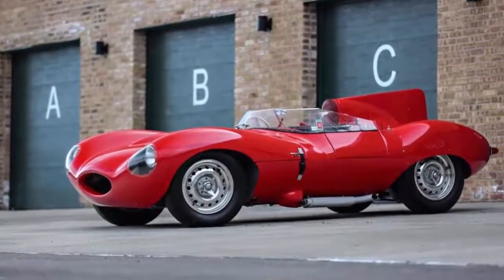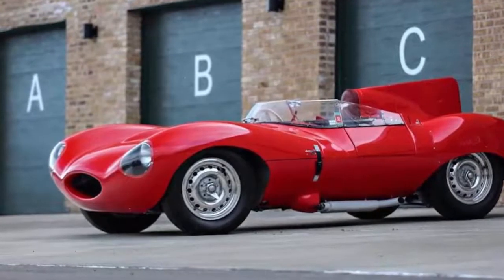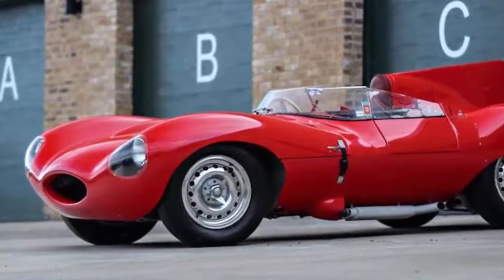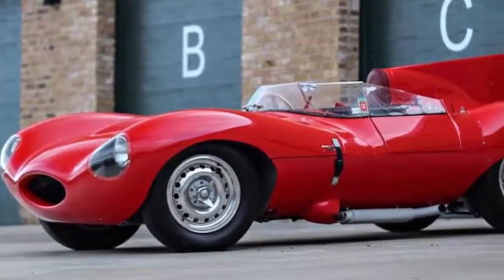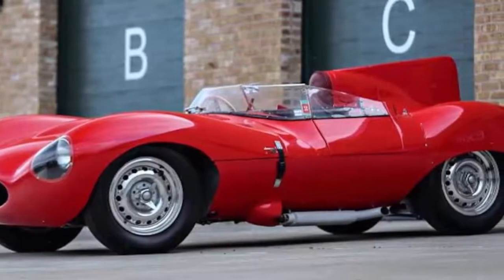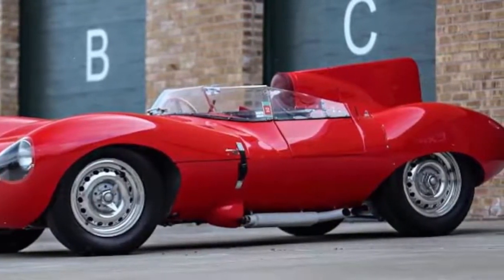The Jaguar D-Type is one of the most beautiful cars ever produced, and at Gooding & Company's upcoming Scottsdale auction, a bright red example is set to send collectors into a bidding frenzy. This D-Type is chassis number XKT518 and was one of approximately 24 delivered new in the UK, rolling out of the factory in December 1955.